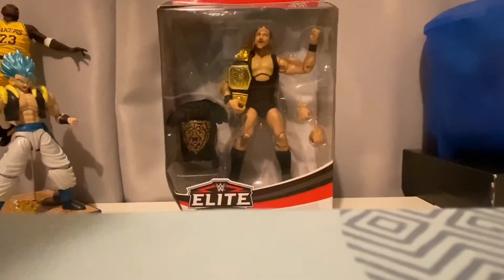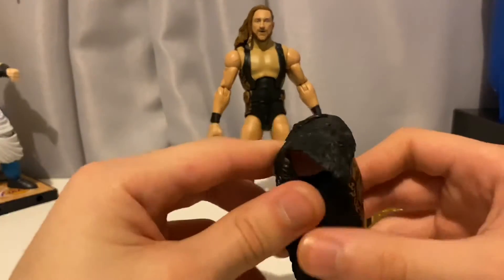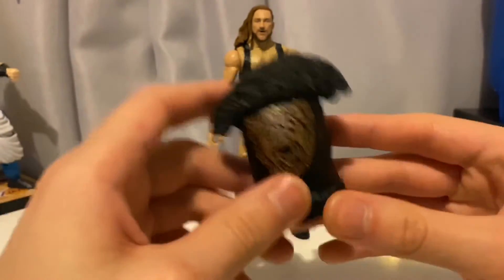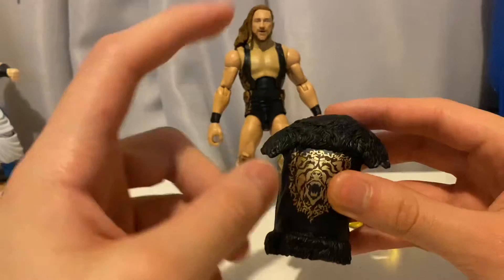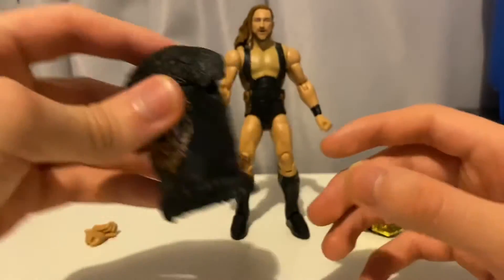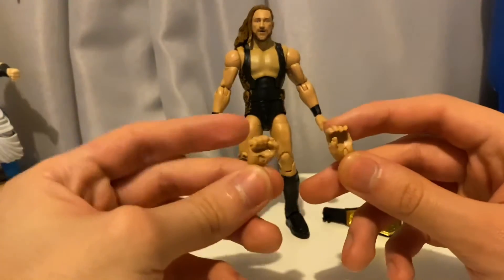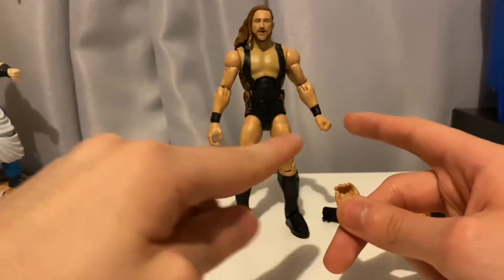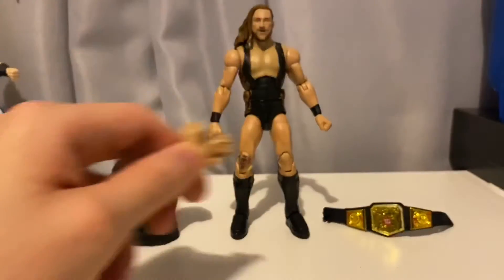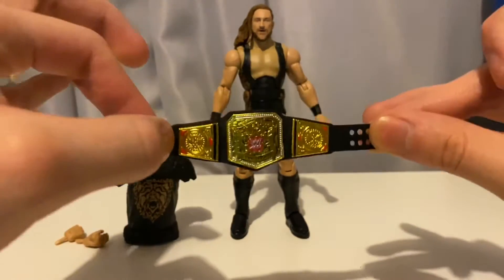Here we have the figure out of its packaging. First let's go over the accessories. It comes with one of its entrance coats, similar to the one that came with the first Pete Dunne Elite Target exclusive, just a different color. I'll be comparing that later. Love the black and gold though. It comes with interchangeable hands — the first ones being like a fist hand, and then like a grabbing hand, and then the ones he's wearing which are the same ones. And finally it comes with the UK belt, which is beautiful.